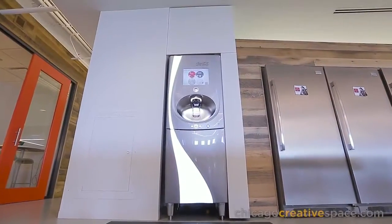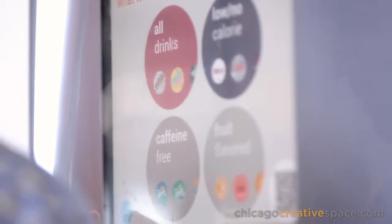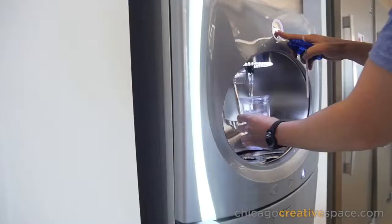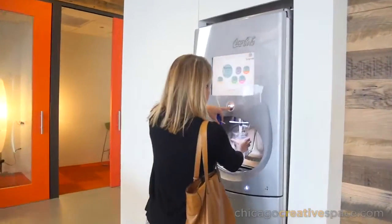One of the things we wanted to have in the cafe was a freestyle machine — basically an unlimited amount of flavors from Coke. It went from just a standard soda dispenser to a piece of equipment that you typically see in a restaurant. We had to wire it back to the storage room where we keep all the syrups and the CO2. We were able to take that and integrate it literally in the last few weeks of the job, which was incredible.